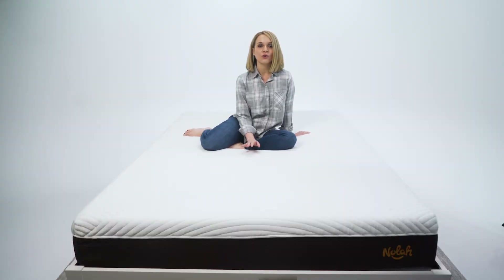All you animal lovers are going to want to tune in for this next part. For every mattress purchase, NOLA adopts an endangered animal and the best part is you get to choose the animal. We chose a penguin.